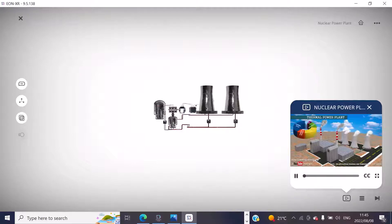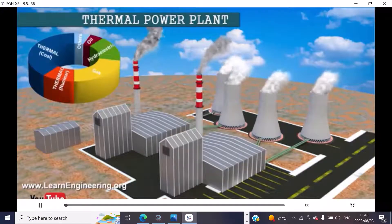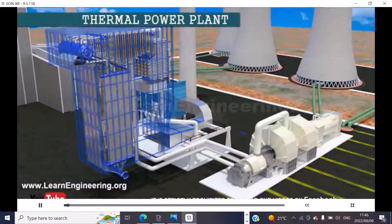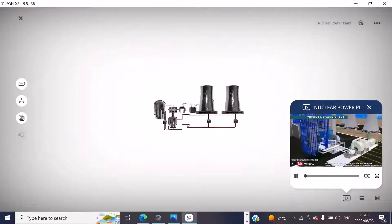Thermal power plants help meet almost half of the world's power demand. They use water as the working fluid. Today's thermal power plants are capable to...